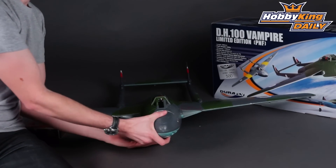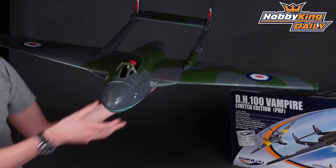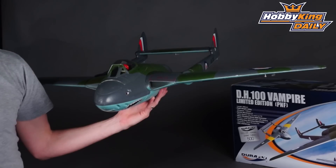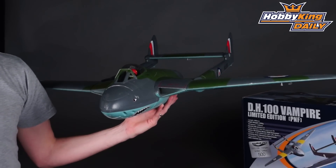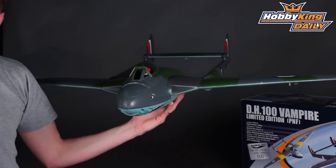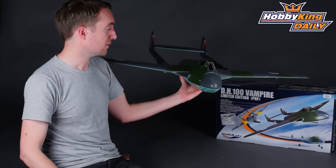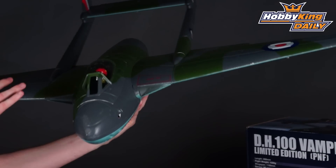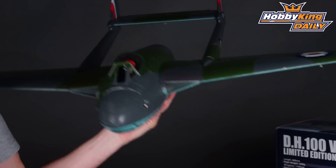The first thing you'll notice is this very striking scheme that the limited edition Vampire now wears. This is a scheme based on 112 Squadron, based out of Germany during the Cold War, so it's an authentic scheme. It makes the Vampire look very nice, as you can see with the shark mouth and the green and grey camo — really very striking.